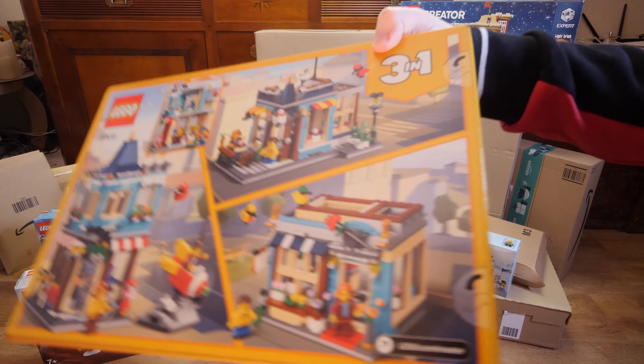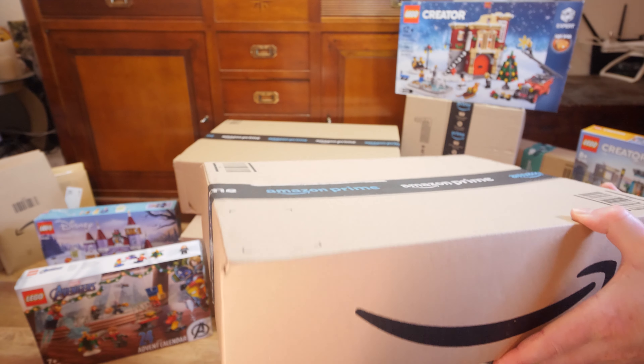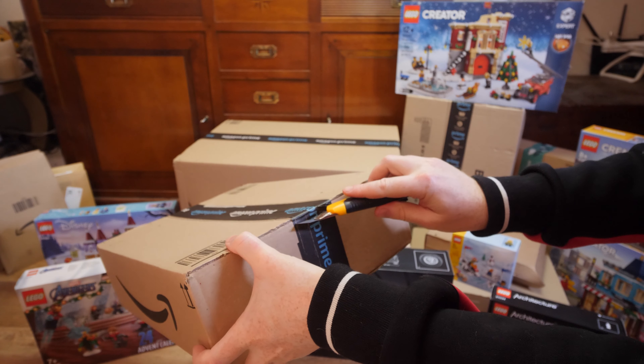Next is the London Architecture Lego set, number 21034, which I bought for 28 euros. I really like this set — I've been aiming for it for a while. It's fun to have and reminds me a little bit of Peter Pan, especially the Peter Pan ride at Disneyland Paris.